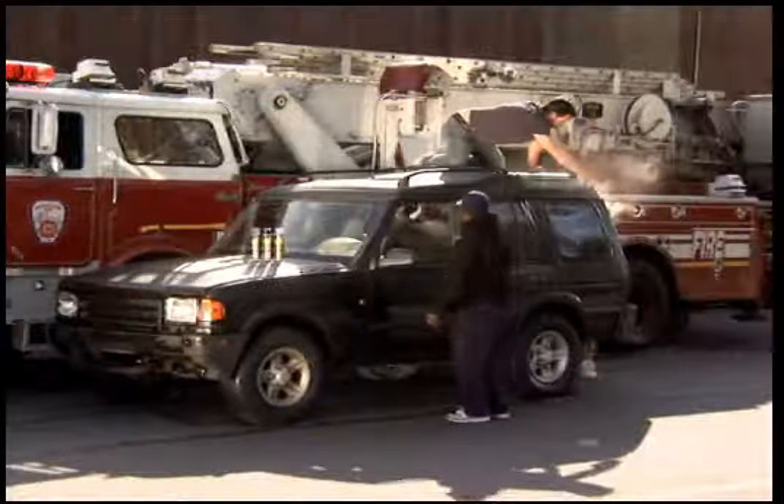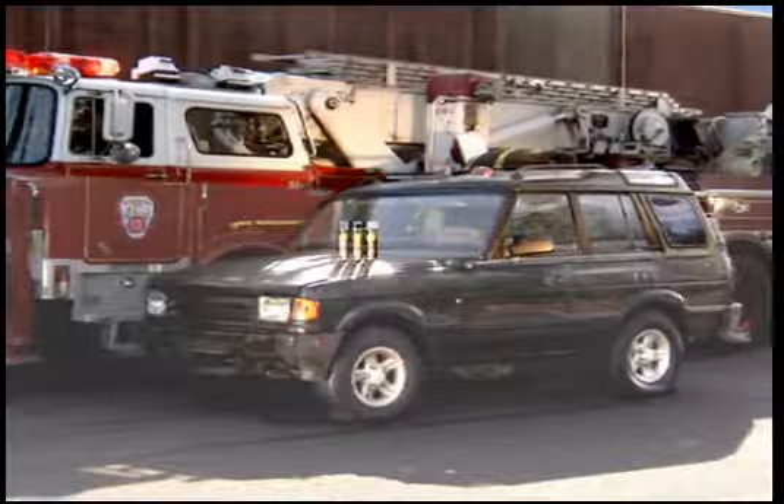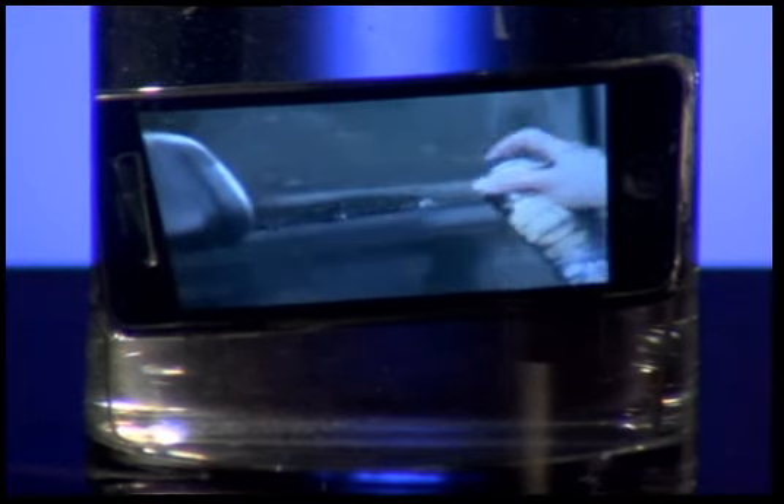Sealing is believing. We sent our Mighty team in to seal this car shut, then we filled it with water and one diver, just for fun. Amazing! You wouldn't do this with your phone, but we took ours, sprayed it with Mighty Sealer, and dropped it in water. Mighty Sealer to the rescue!